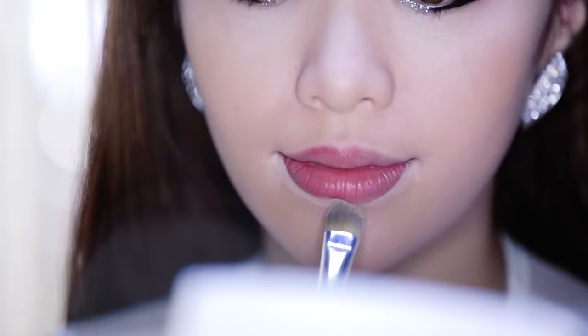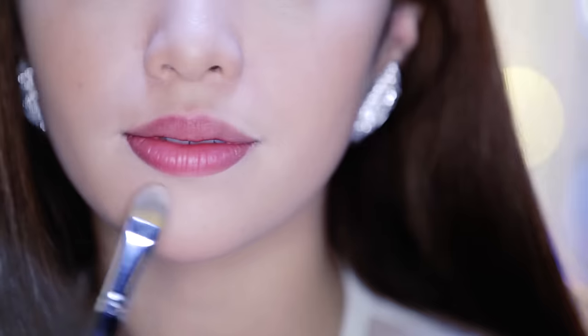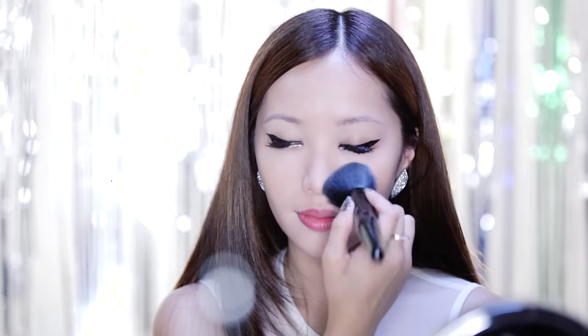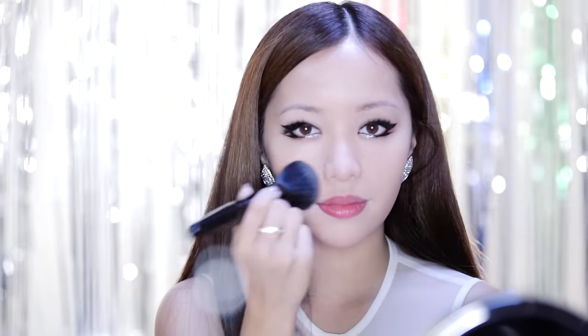Here I'm actually just reducing the size of my lips so that it gives more attention to my eyes. Now take your face powder and mattify your face. You'll notice that I'm skipping blush and bronzer because it's actually not really needed — K-pop artists usually prefer bright-looking skin.